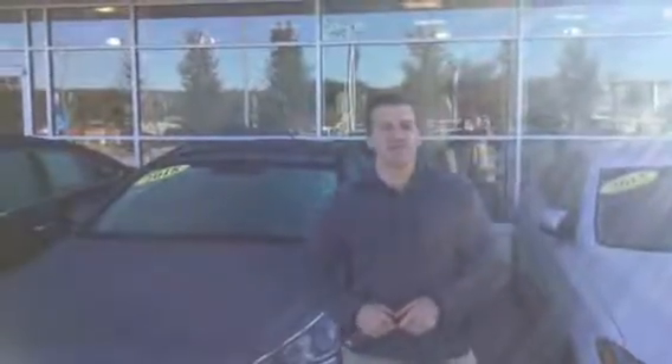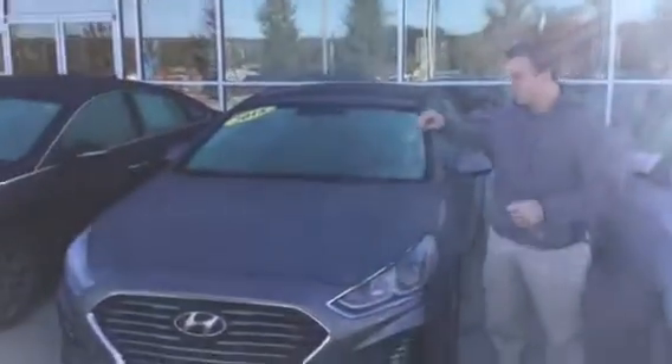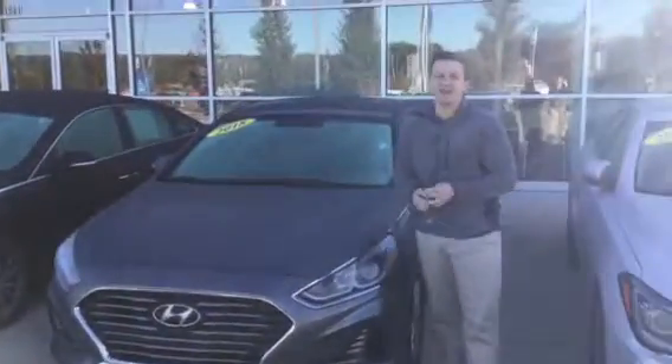Hey Kevin, this is Jacob with Tamron Hyundai. I want to say thank you for inquiring on this 2018 Hyundai Sonata right here behind me. This vehicle is clean on the inside and outside.